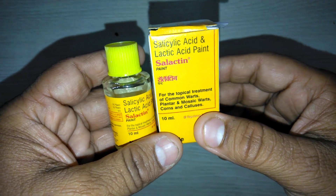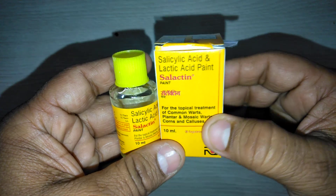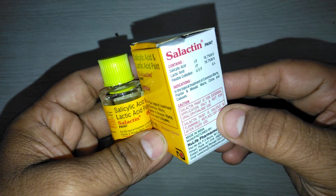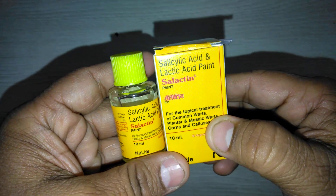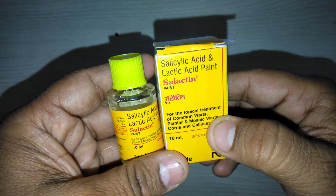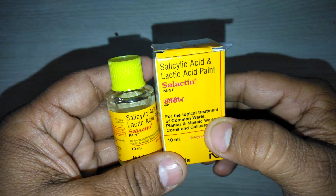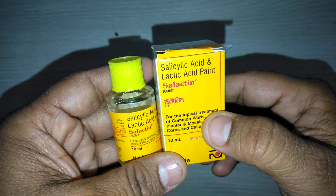Hi friends, welcome to my channel. Presenting a review of Selectin Paint. Selectin Paint is manufactured by Nola Pharmaceutical. It is the best product of Nola Pharmaceutical — it is most sellable and most effective for the treatment of warts, corns, and calluses.